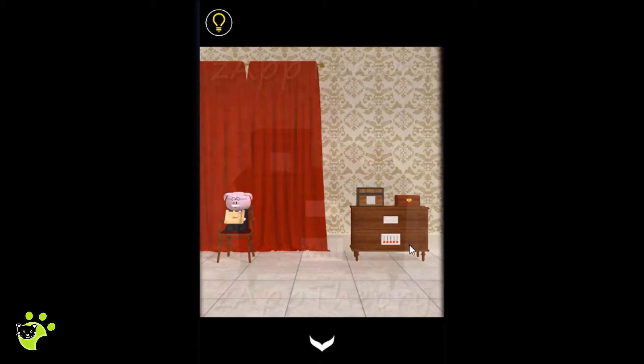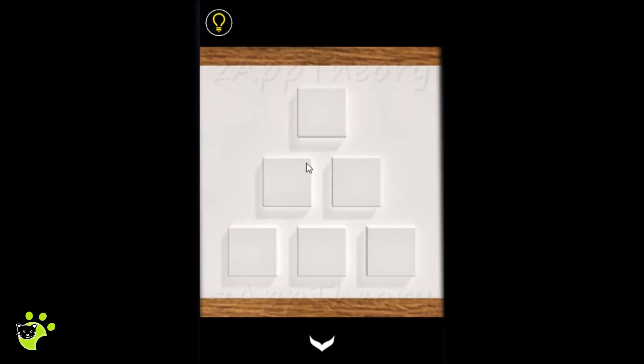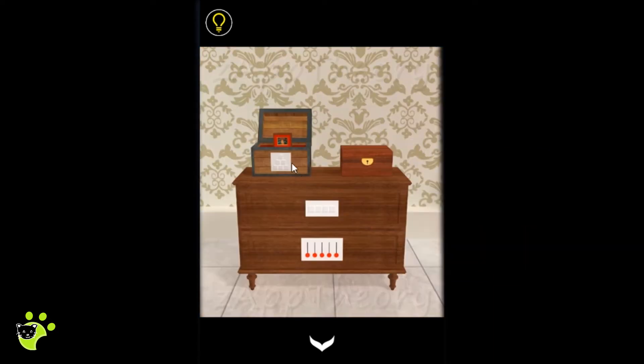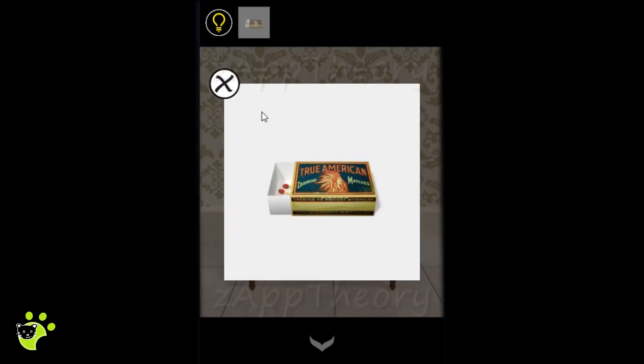The combination from the parchment is 2, 8, 6, 4. Continuing to explore, we find six buttons that resemble the six birds we saw in the courtyard. We use the direction each bird is facing to open the box, and inside we find a box of matches.